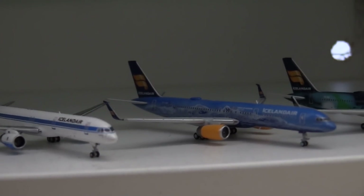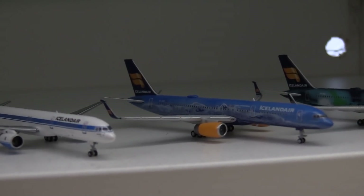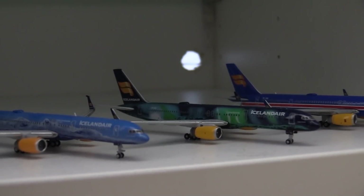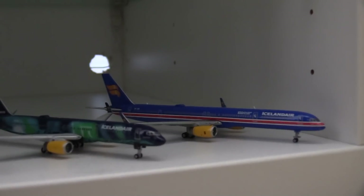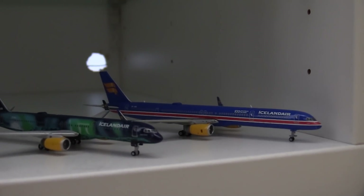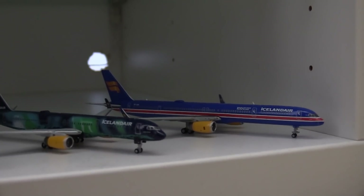We have the Icelandair 757-200 in the 80th anniversary livery, the Icelandair Hekla Aurora 757-200, and finally here we have the Icelandair 757-300 in the 100th year independence for Iceland livery.